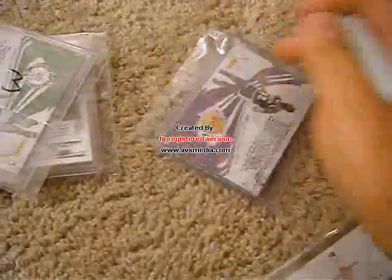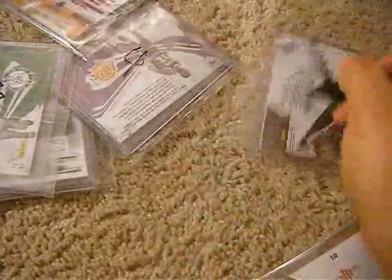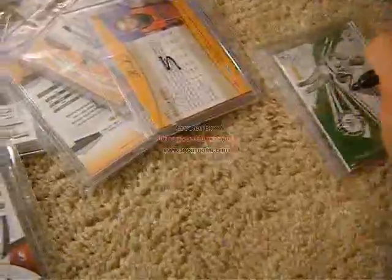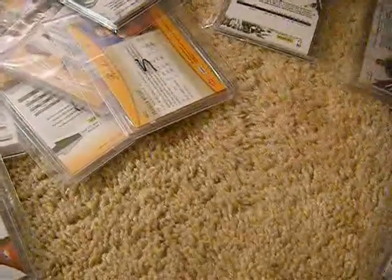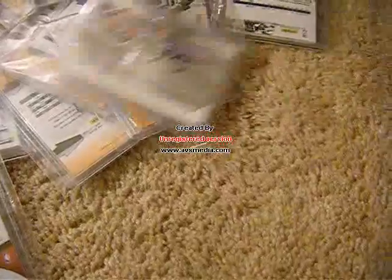Alright, let's do the numbering — this might take a while. So 1, 2, 3, 4, 5, 6, 7, 8, 9, 10. And I'm writing it in with the permanent marker so these will be permanently on the pack. And again, you can go on eBay to purchase these for only $4.99.